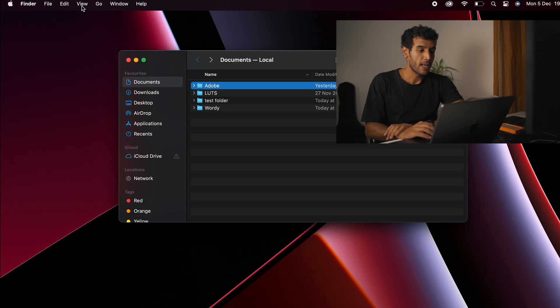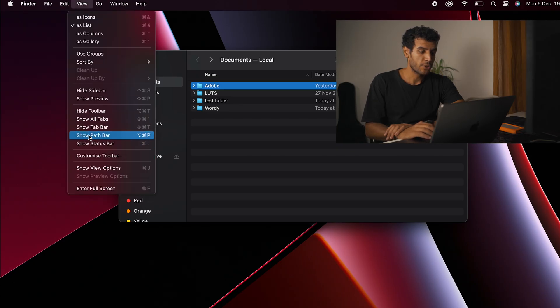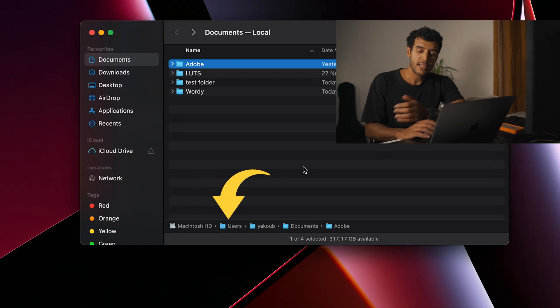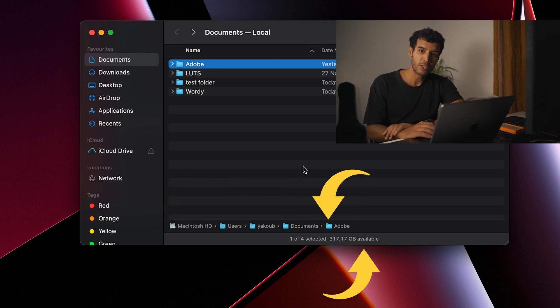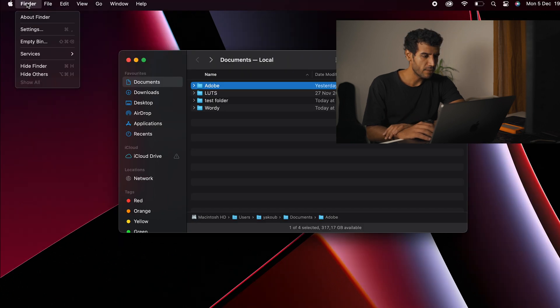Go to Finder and in View, you have Show Path Bar and Show Status Bar. This lets you see where you are in the file management hierarchy and how much storage space you have left — because we never know how much space we have without digging around. Then go to Finder Settings.